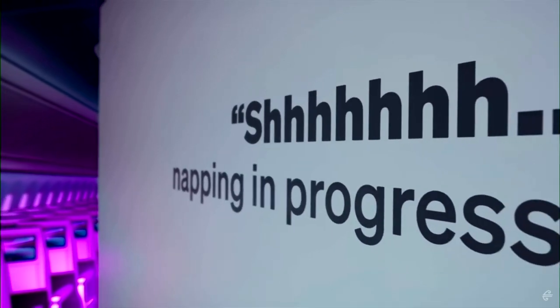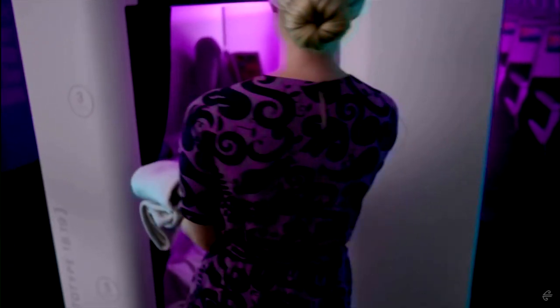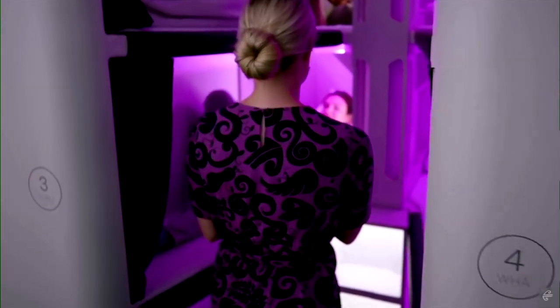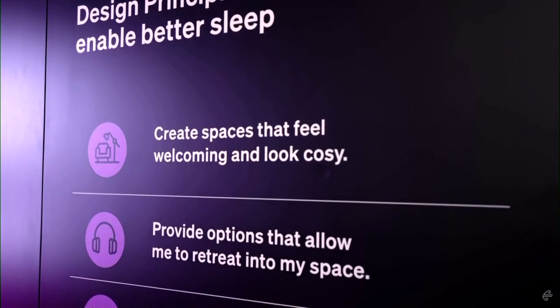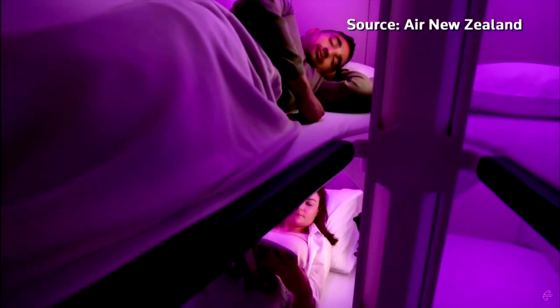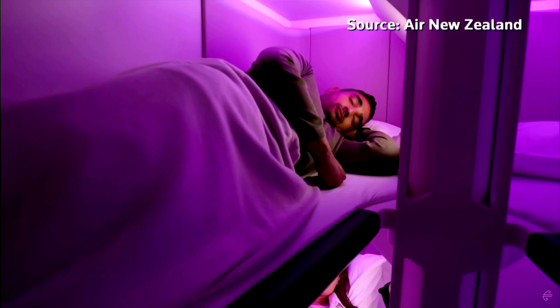The Economy SkyNest concept unveiled on Wednesday features six bunks, much like those on sleeper trains. The opportunity to stretch out would come at a cost in addition to their regular seat, but the airline believes people would be willing to pay, especially as demand rises for non-stop services.